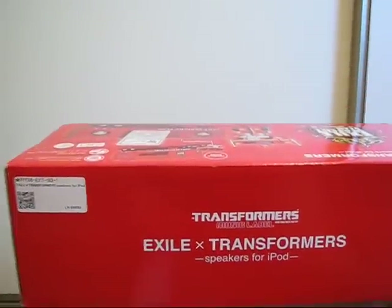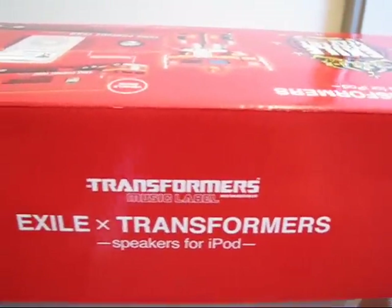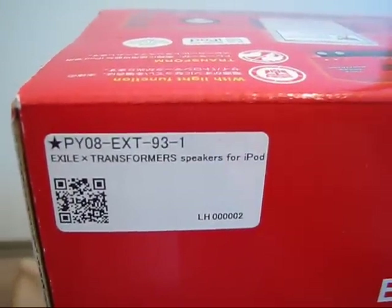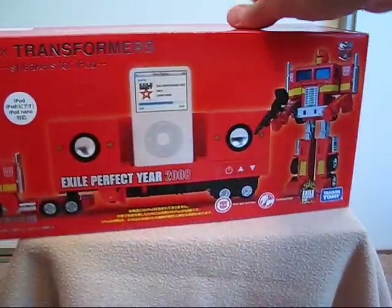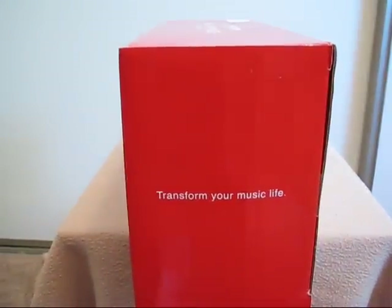And of course the top of the box — very exciting — this interesting label. And we'll look at the side. One side says Exile Perfect Year 2008, and the other side just says Transform Your Music Life.